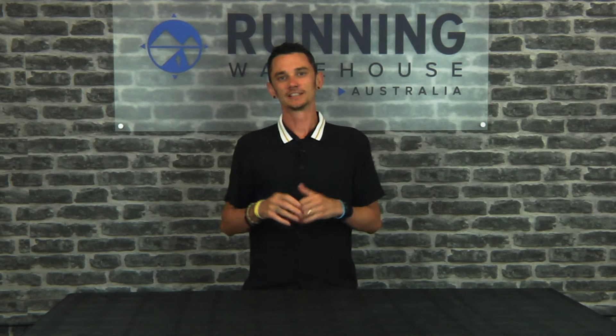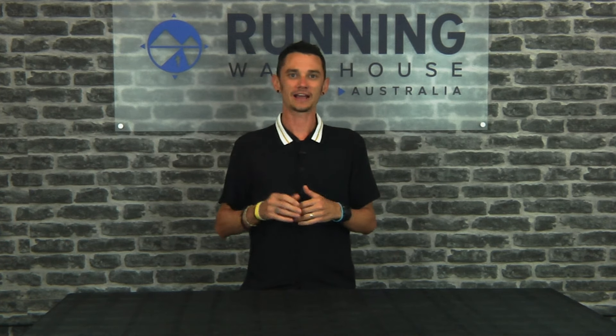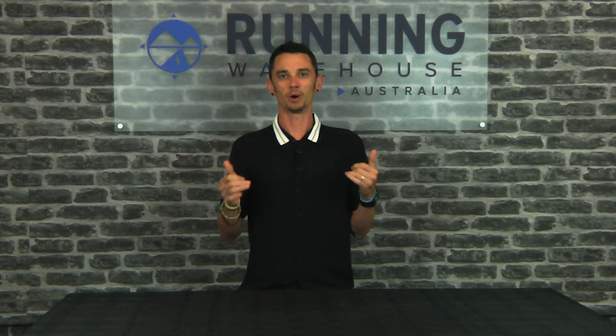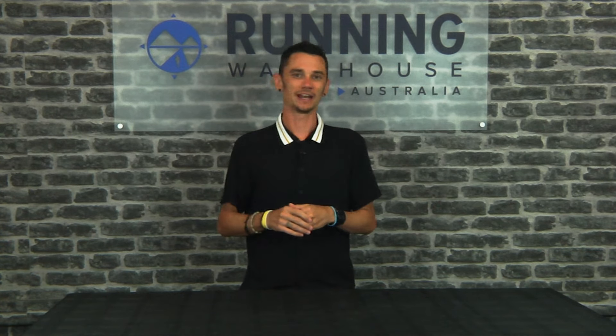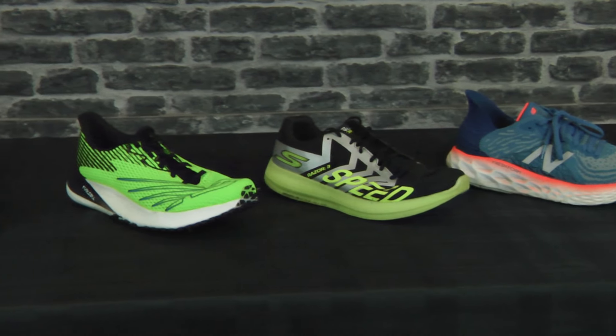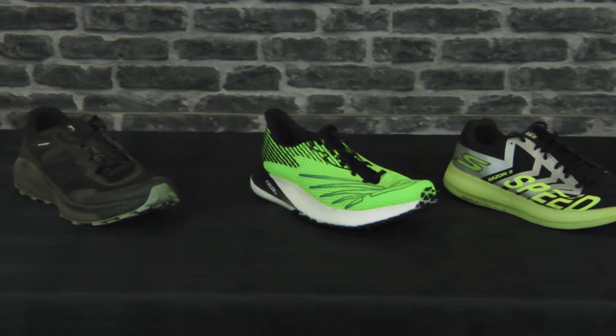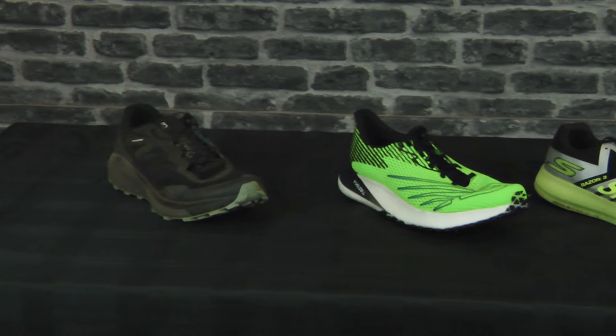Hey guys, Nathan here from Running Warehouse Australia. Today we're going to take a little look back over the year that was 2020 with some of my favorite shoes. We're going to have a look at my favorite daily trainer, my favorite lightweight trainer, my favorite racing flat, and favorite trail shoe. So let's dive into it.